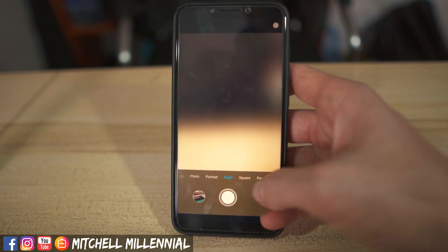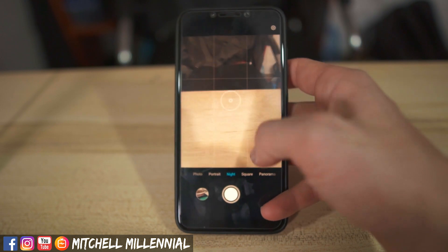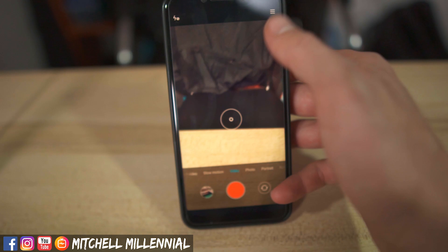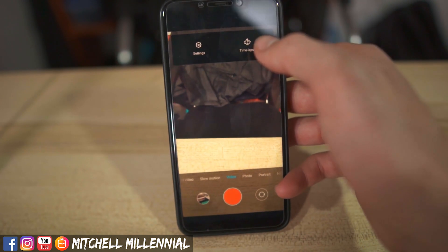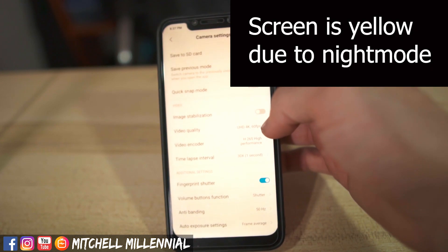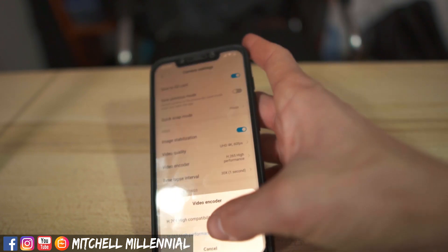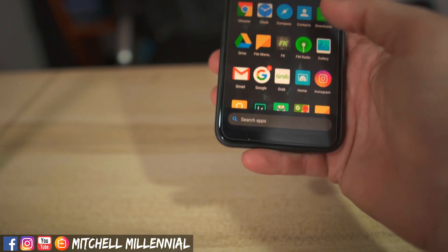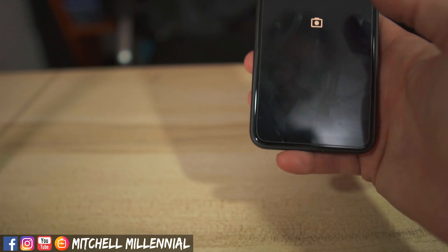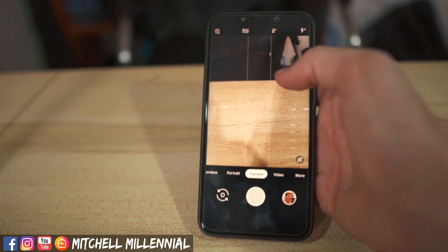For your night mode images, we have a dedicated night menu here. And now for video, you can see all of the new video options on the Pocophone F1. We have UHD 60 frames per second with image stabilization and H.265. We still don't have any of the higher frame rate options available in the Google camera, which is kind of disappointing — I would love to see some of the new updates in Google camera.